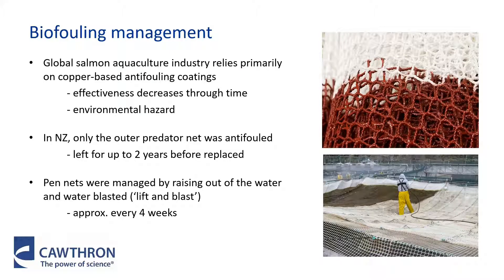In the New Zealand salmon industry, we only ever used anti-fouling coatings on the outer predator net, and these nets were treated, placed on the farm, and left in place for up to two years before they were removed and replaced. The inner pen nets were managed using a process called lift and blast, where the fish were moved to a neighbouring pen, the net is raised out of the water, and it's manually cleaned through water blasting, then left to dry before it's put back in the water. These pens were generally cleaned on a four-week cycle, as that's how long it took to get around all of the pens in a farm.